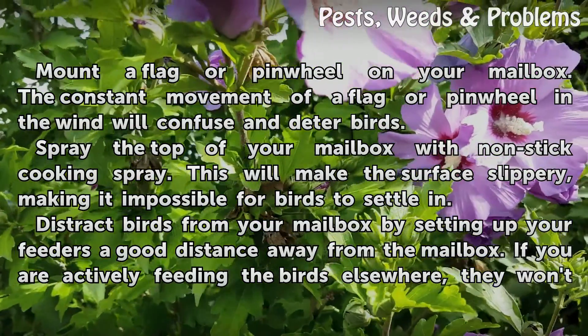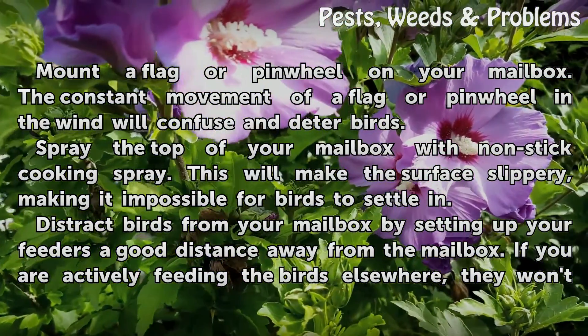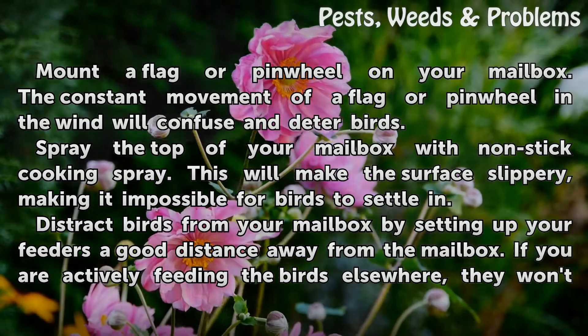Mount a flag or pinwheel on your mailbox. The constant movement of a flag or pinwheel in the wind will confuse and deter birds.